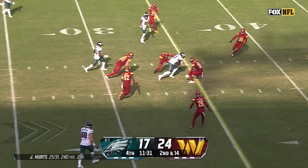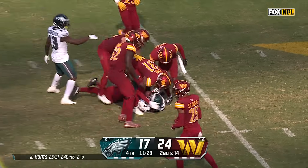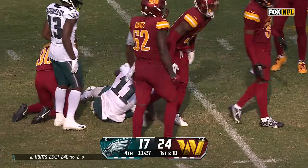Pass right on target to Brown. He's got a first down up near the 38-yard line — and that's six straight games.